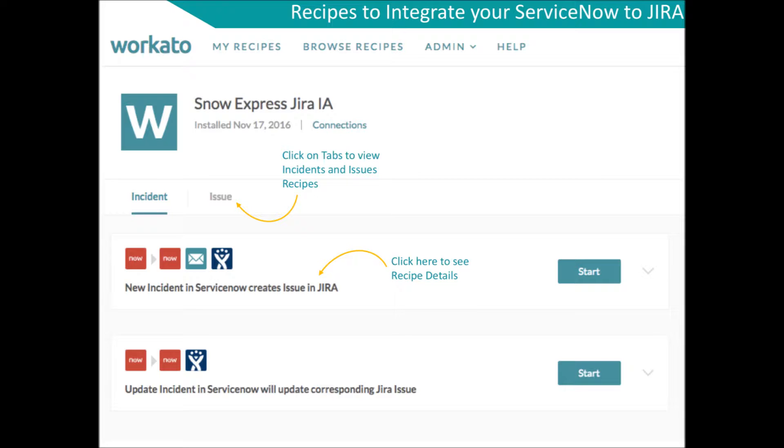The recipes include syncing a new or updated ServiceNow incident to a Jira issue. It also integrates new Jira issues to either a new incident or problem.